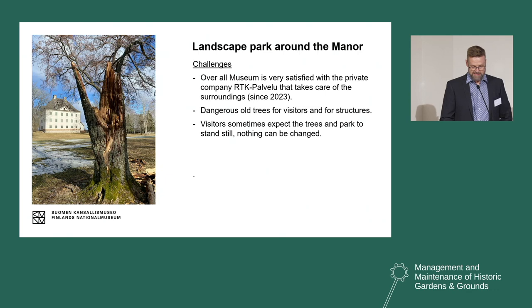One challenge is also that many visitors expect the surroundings to stay still — nothing can be changed. Some people don't seem to understand that a park is a living organism, always changing.